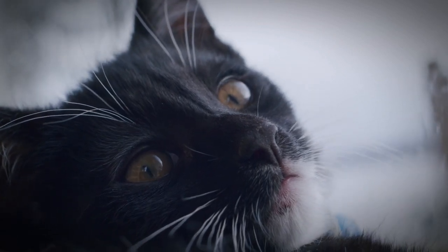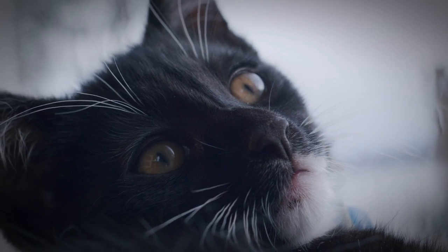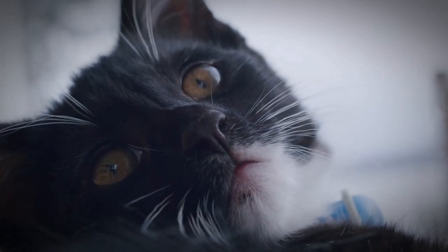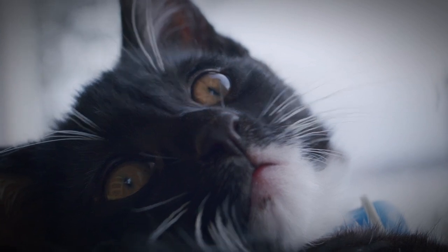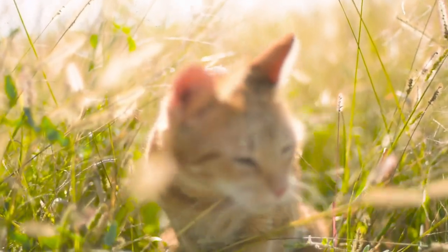The first aspect you should consider is fur care. The Persian cat's coat is long and silky, making it prone to tangling and hairball formation. To avoid this, it is important to brush your Persian cat regularly. This will not only prevent hairballs from forming, but will also help keep their coat silky smooth.